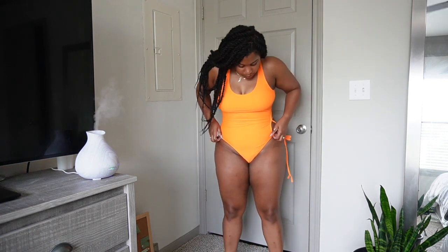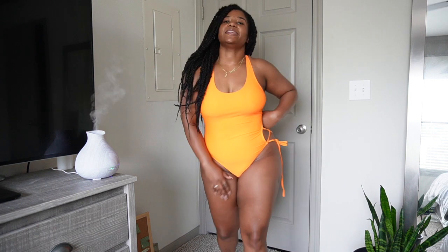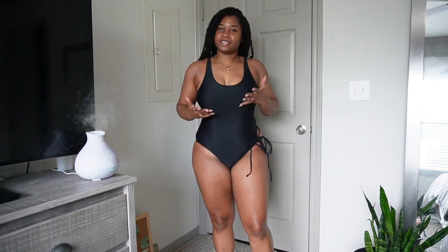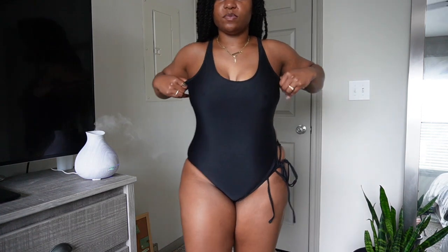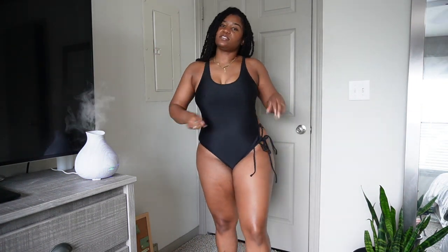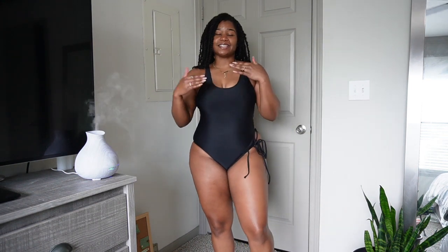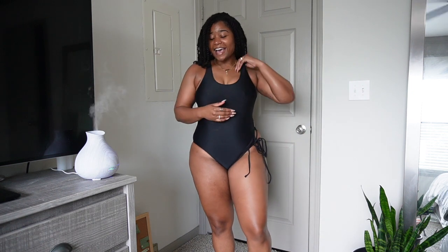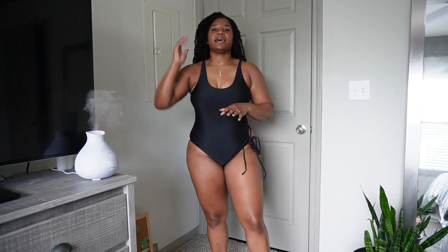Same exact bathing suit, only difference is it's in black. I took the pads out this time and it feels even more comfortable without them. Again it has the drawstring on the side so you can make it as tight or as loose as you need. I feel the most confident in black — I love black anything. Also because of my tan, I feel like it goes really well on me.